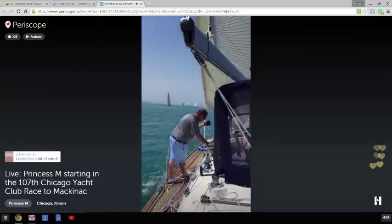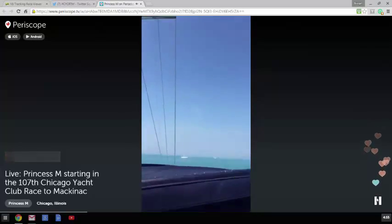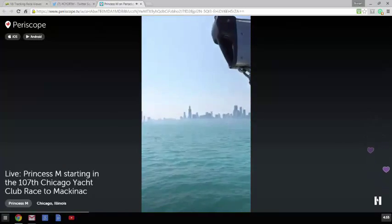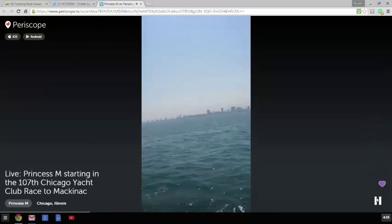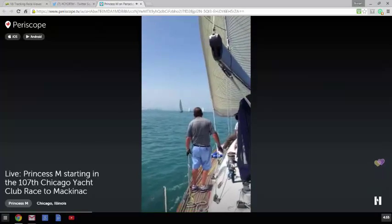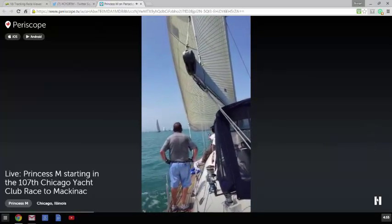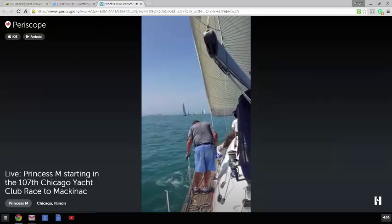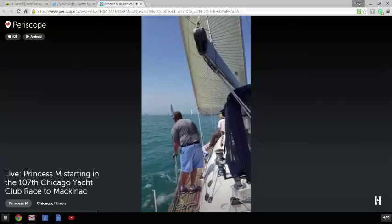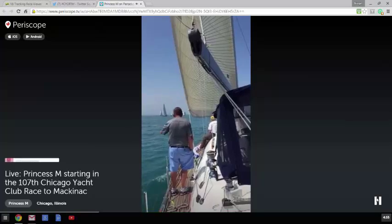There's a bit of wind out here. The wind is about the same as it has been for the last 15 or so minutes, going between 10 and 11 knots. Just so you guys know, I am trying to do one hand for Periscope and one hand for the boat, and make sure I know what I'm looking at. So if I miss a question, please feel free to re-ask. I'm not trying to ignore anyone here.